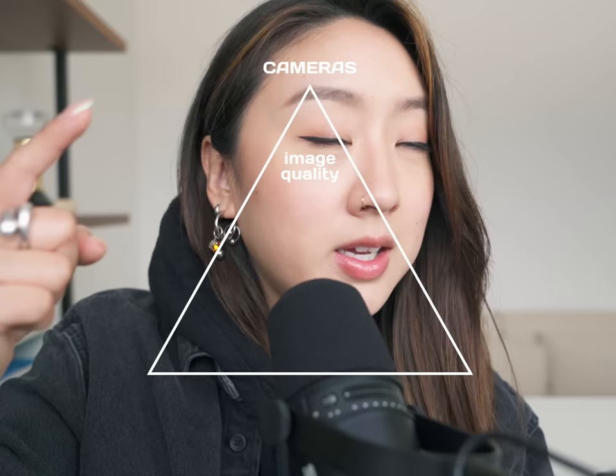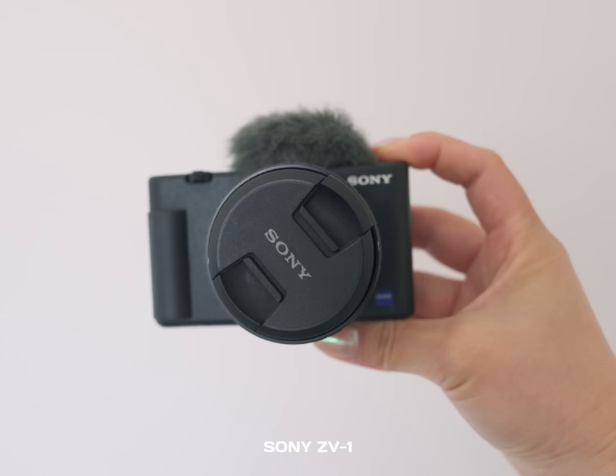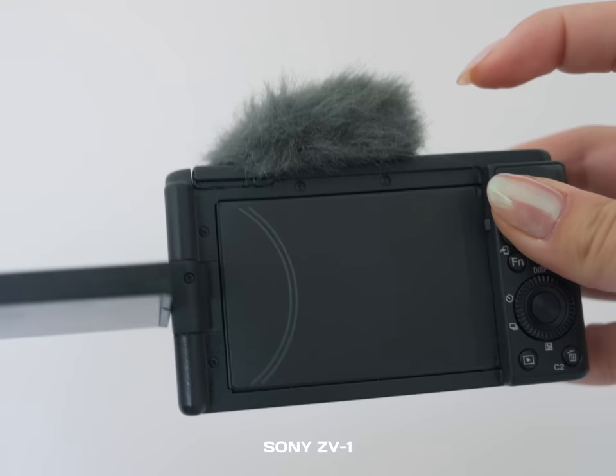Part one: equipment. I'm going to break part one into three sections — cameras, mics, and tripods, the trifecta of making any motion picture. I currently use three different cameras to film my videos: my iPhone 14 Pro, the Sony ZV-1, and a main camera.